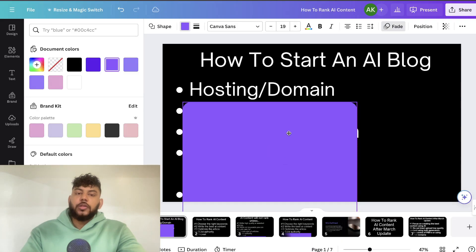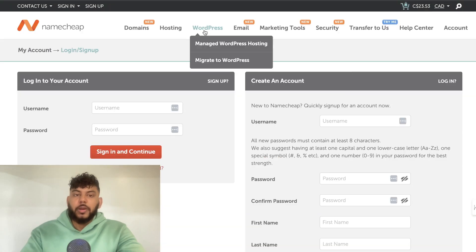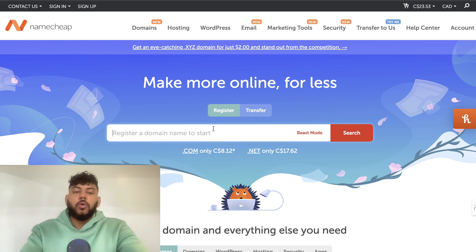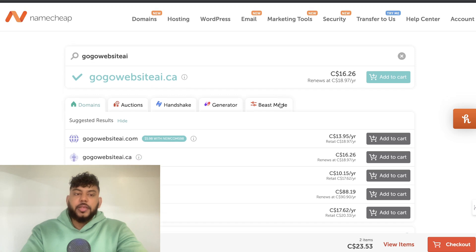The first thing you'll need to do is find reputable hosting and register your domain. There are a lot of different services you can use, but I prefer Namecheap or GoDaddy. GoDaddy is a little more expensive; Namecheap is much cheaper and very easy to use. Start by entering the domain you'd like to go after to see if it's available.